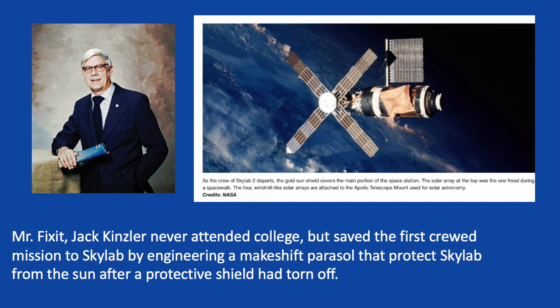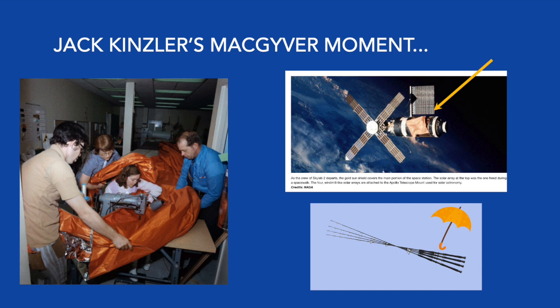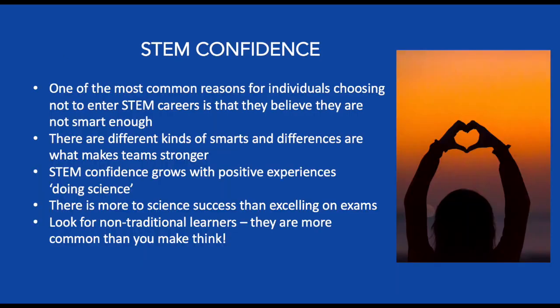Great examples of on-the-spot problem-solving that saved missions include the Apollo 13 mission or the out-of-the-box thinking by Jack Kintzler, who saved a Skylab mission. Jack Kintzler was a hands-on learner who never went to college but went on to become Chief of Technical Services Center at NASA's Lyndon B. Johnson Space Center, earning the nickname "Mr. Fix-It." When Skylab was jeopardized by a meteorite shield that broke off during flight, Jack pored over blueprints and found a small camera port near the torn shield, figuring out how to make an improvised umbrella — a Mylar shield protecting the lab. To prove it could work, he connected four fishing rods, a tube, and some parachute silk. The astronauts pushed the invention through the port, the chute opened, the temperature came down, and saved the day.